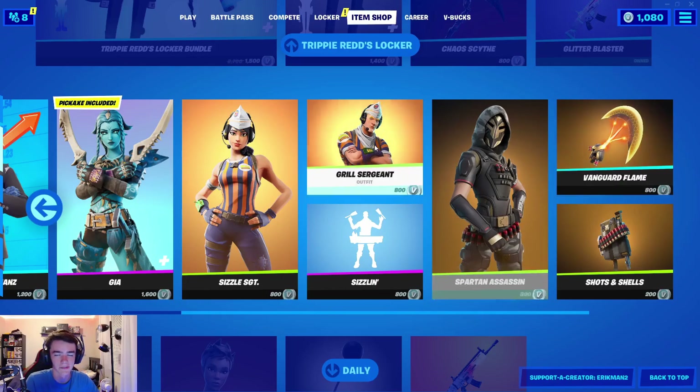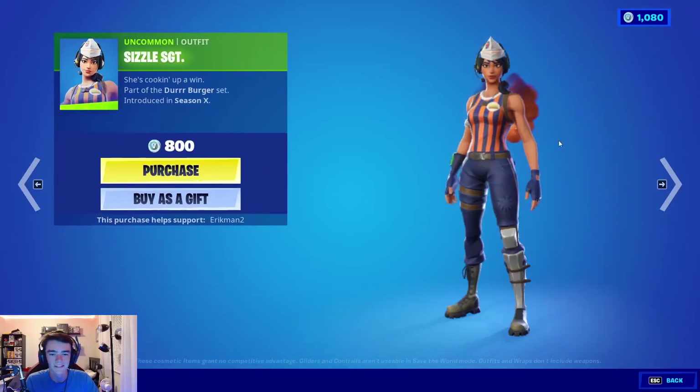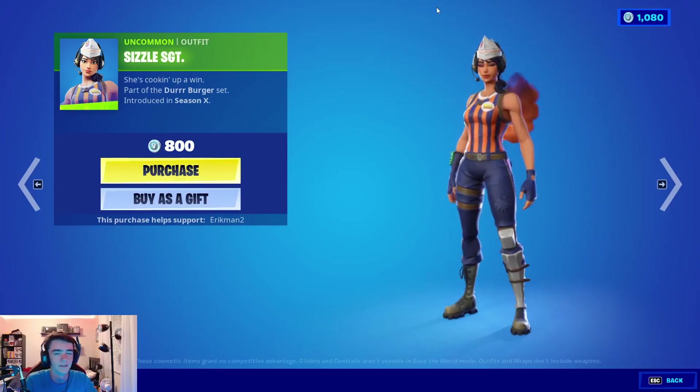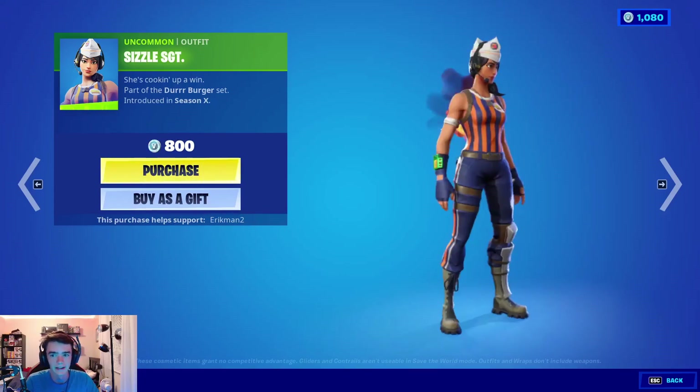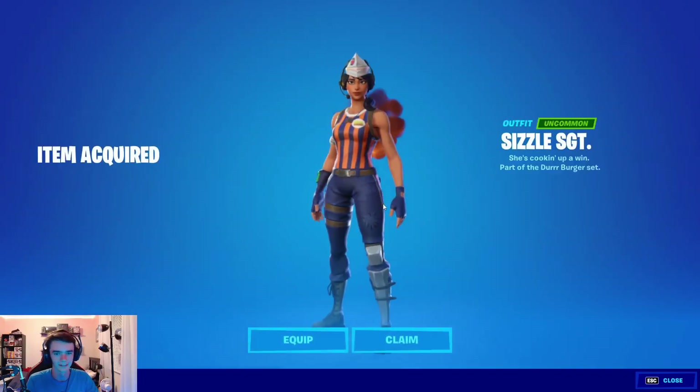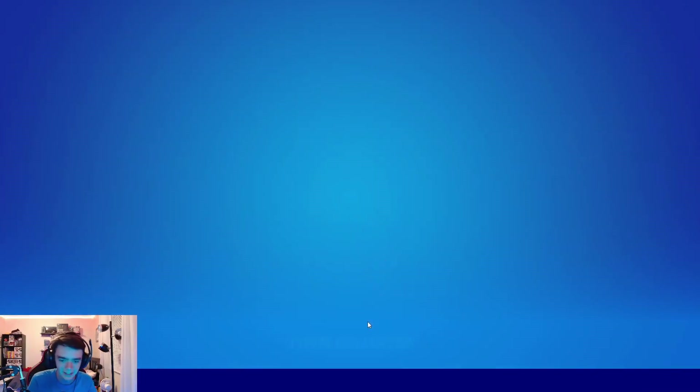Alright guys, first clip of the new spending spree, we have the Sizzle Sergeant. I've wanted her for a very long time, and she hasn't been back in over 600 days. So, finally, Sizzle Sergeant in the locker.